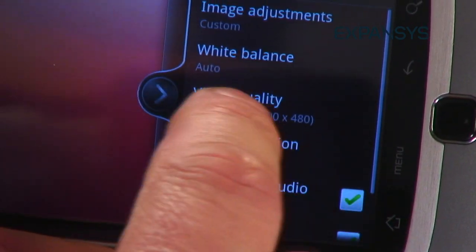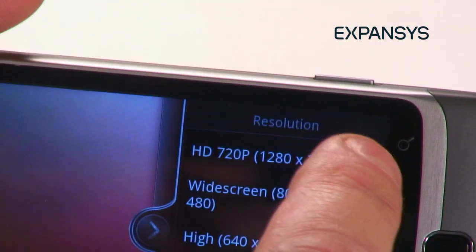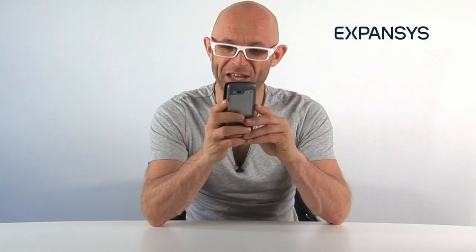Camera at the back: 5 megapixels, LED flash, all that sort of stuff. Flash 10.1, which is really cool.